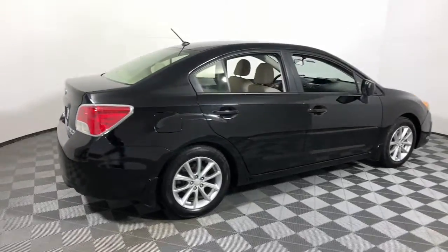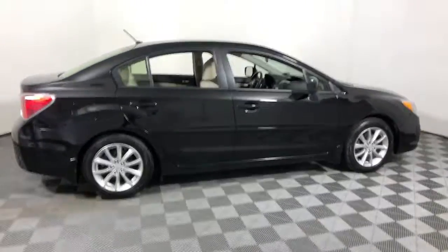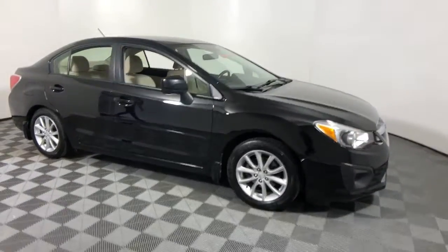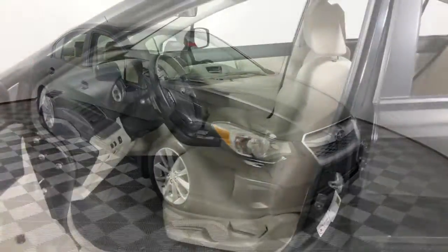Get into a car with value. 2014 Subaru Impreza. This vehicle is an outstanding buy with fewer than 110,000 miles on the odometer.